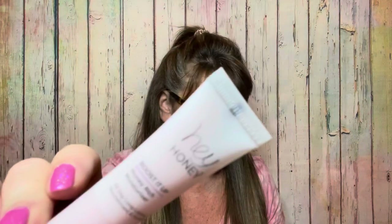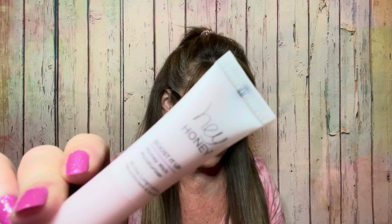The first item I have here is the Hey Honey Boost It Up Honey Rich Moisturizer. This is a deluxe sample — if you got the full-size one, it would be $52. That's a nice little item right there.